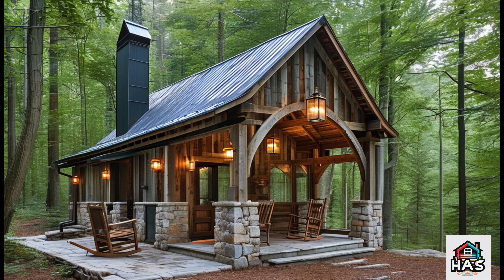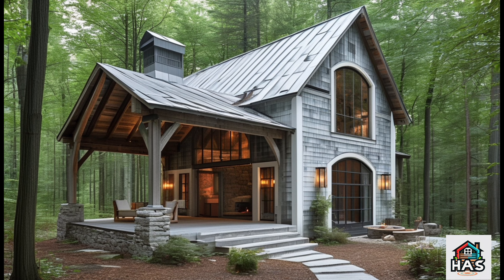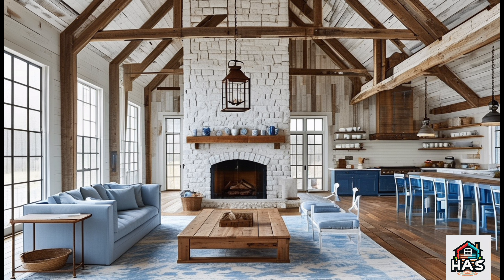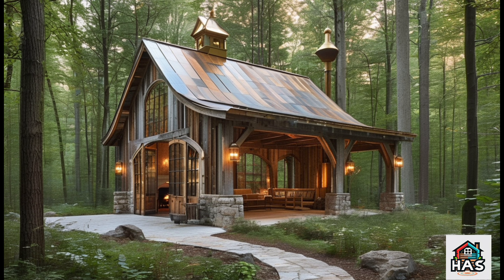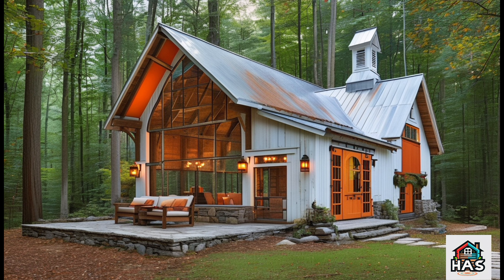And because barndominiums have these amazing open layouts, they give you the freedom to create spacious rooms that still feel beautiful and cozy, thanks to clever zoning and furniture placement. Ultimately, a rustic retreat barndominium is a space that encourages relaxation, embraces simplicity, and honors the natural world. It's a place where you can put your feet up, gather with family and friends, and truly feel at home. Let's move on to the layout ideas that make this possible.